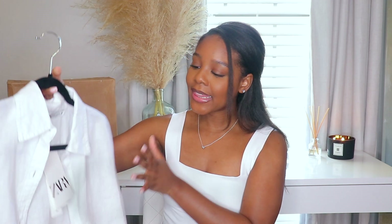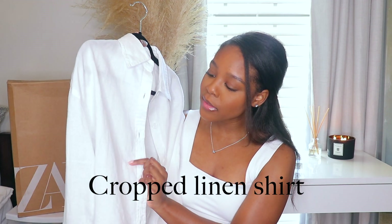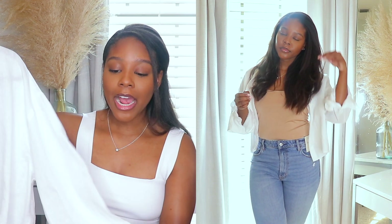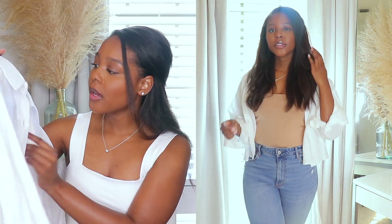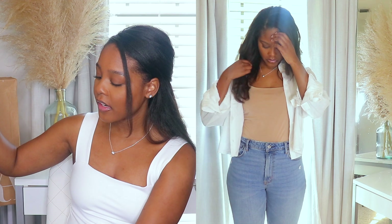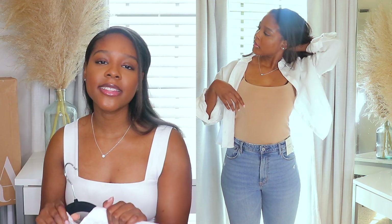The next piece from Zara is a linen white cropped top. I love it because of the material — it's linen, so it's flowy and gives beachy, vacation vibes. It gives me spring and summer vibes because it's just a nice light material. I got this in a size medium. I love the boxy fit and that it's cropped — it looks a little unusual at first but I really like it. It's really nice, light, and airy for spring.